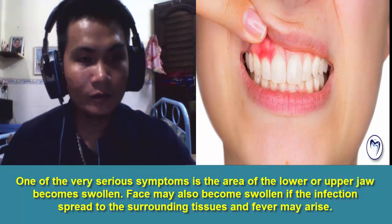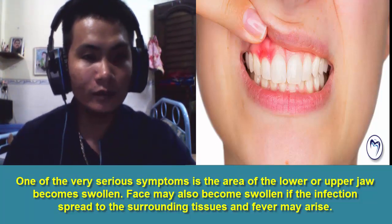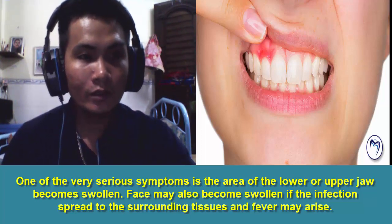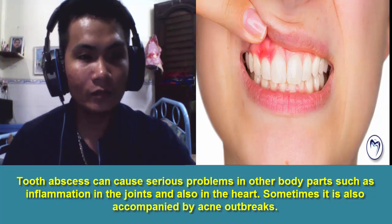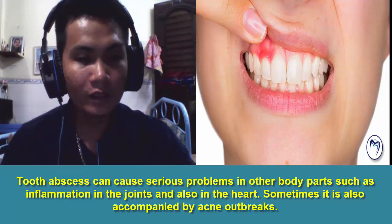One of the very serious symptoms is that the area of the lower or upper jaw becomes swollen. The face may also become swollen if the infection spreads to the surrounding tissues, and fever may arise. Tooth abscess can cause serious problems in other body parts, such as inflammation in the joints and also in the heart.